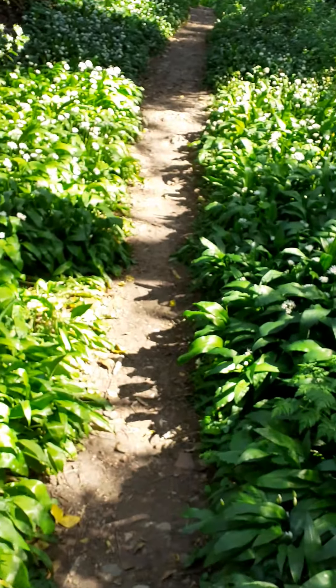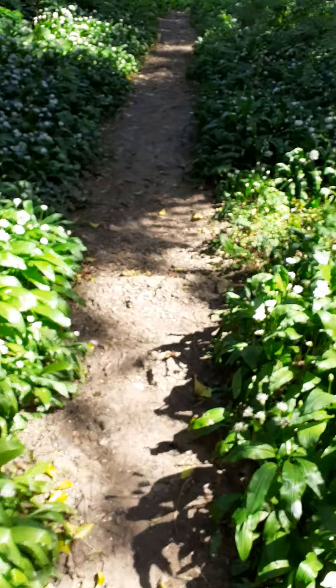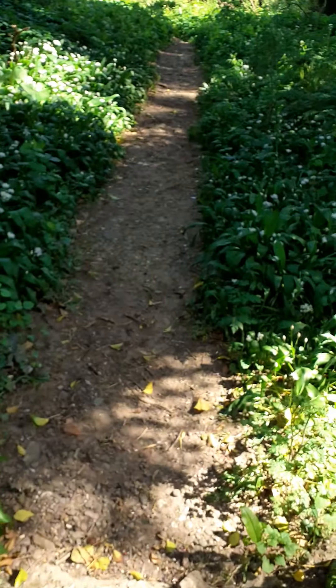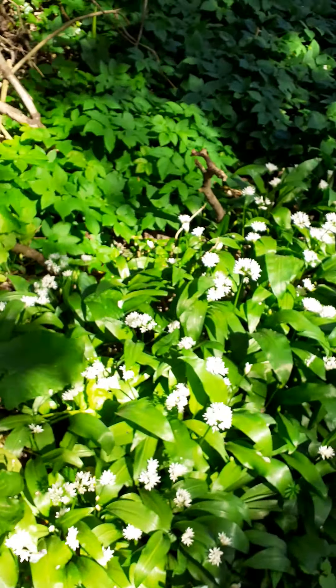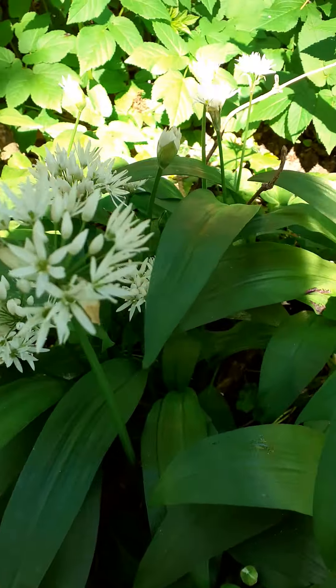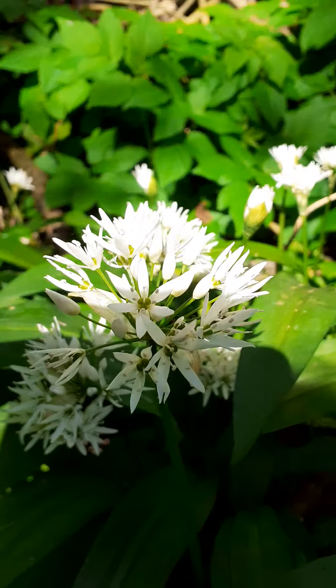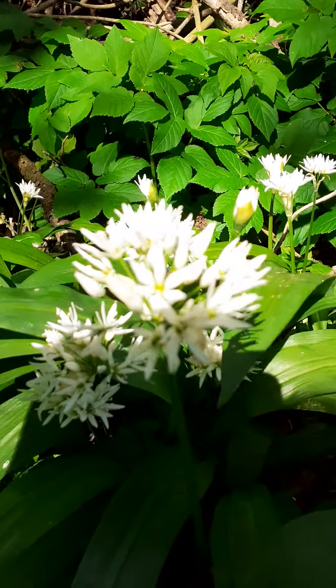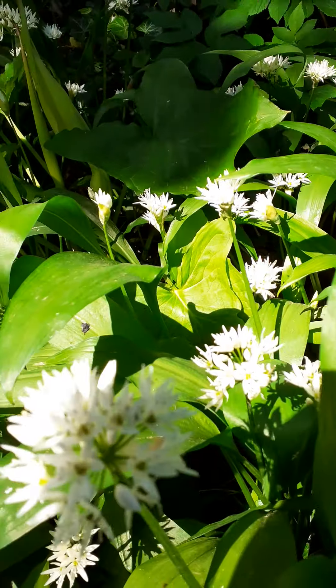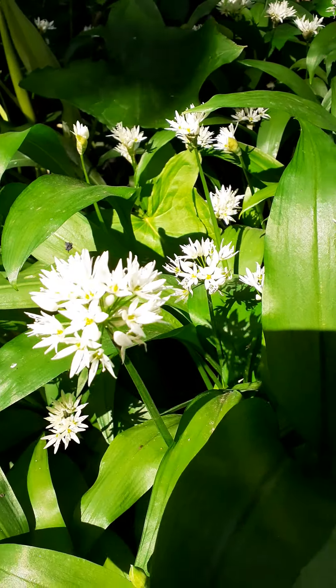I'm going to go down a little bit more before I start my foraging — I want to make sure I'm away from where any dog walkers would be coming. Here we go, there's loads of it as you can see. It tends to like shady and damp areas. You can see those beautiful little white flowers with six little petals on each one, coming up in almost little florets.